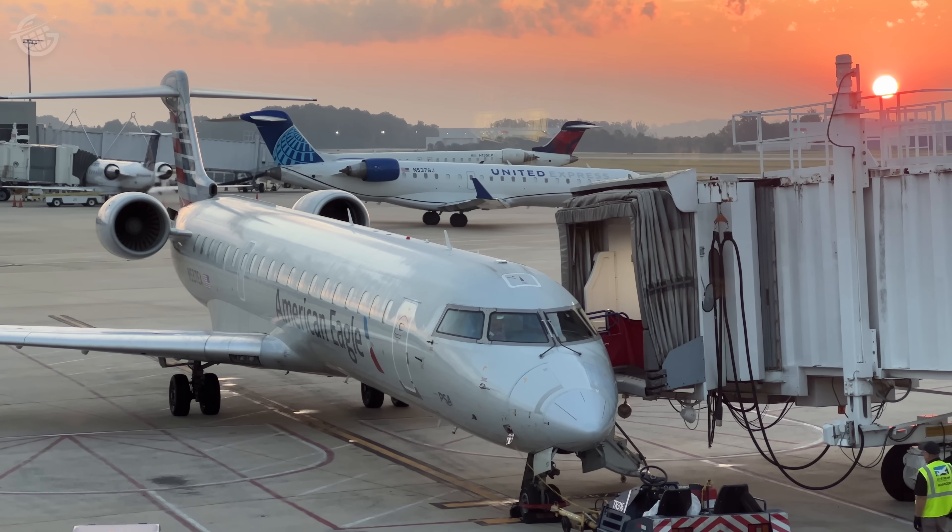Hello, Jet Setters. Today we're flying to Atlantic City. Our first flight to Philadelphia is no big deal — it's just on a regular plane. But the second flight, the one to Atlantic City, well, it's on a bus.